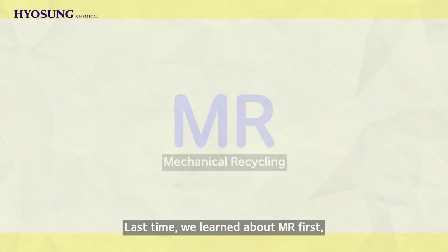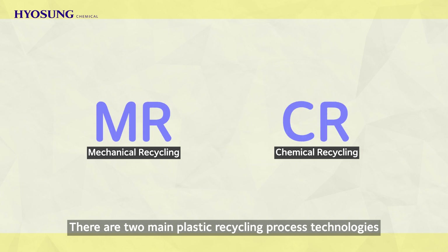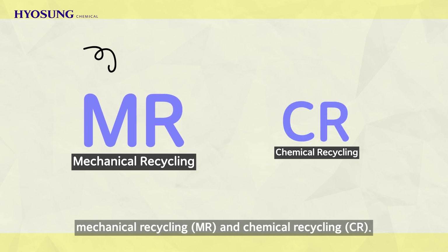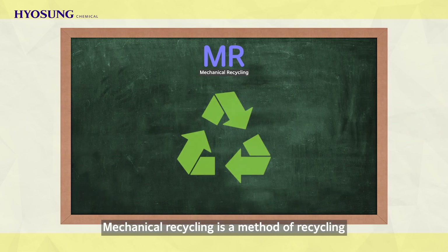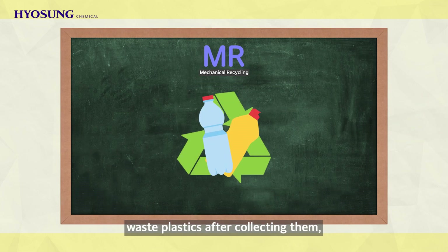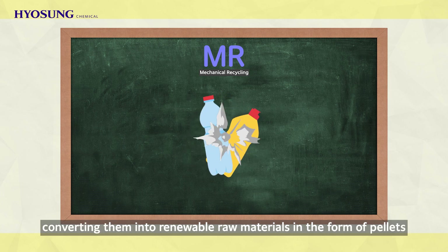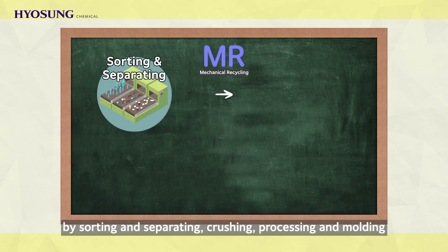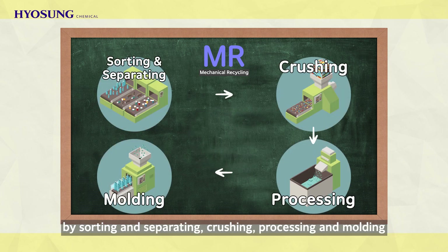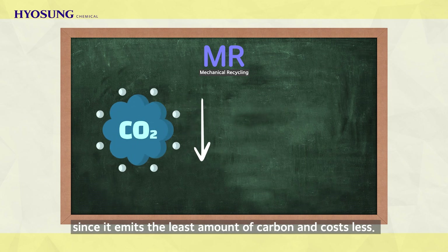Last time, we learned about MR first. There are two main plastic recycling process technologies: Mechanical Recycling and Chemical Recycling. Mechanical recycling is a method of recycling waste plastics after collecting them, converting them into renewable raw materials in the form of pellets by sorting and separating, crushing, processing, and molding. This process is the most widely used method these days since it emits the least amount of carbon and costs less.